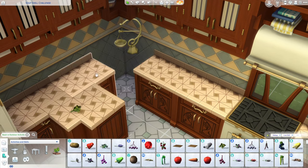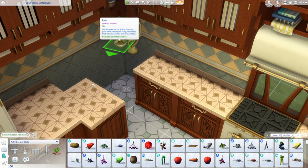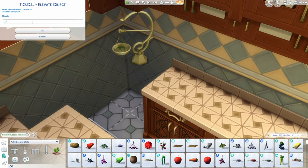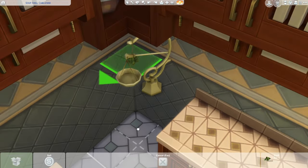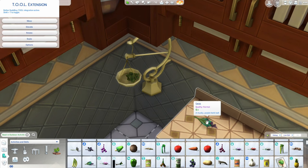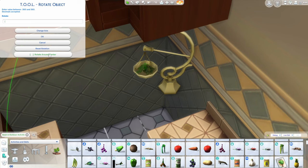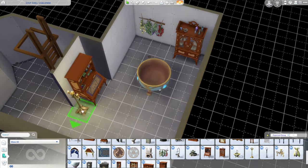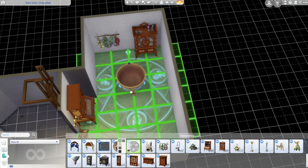Over here there's a little scale from Realm of Magic, and I thought it would be cool to pick out a few herbs — some basil and sage — rotate them and raise them up with Tool Mod so it looks like they're sitting in the bowl of the scale. Rotating them a little bit so it kind of looks like they're sitting half in the bowl, half hanging out, showing off that really pretty purple sage. That's it for the kitchen for now, but we're going to work on the basement a little bit.